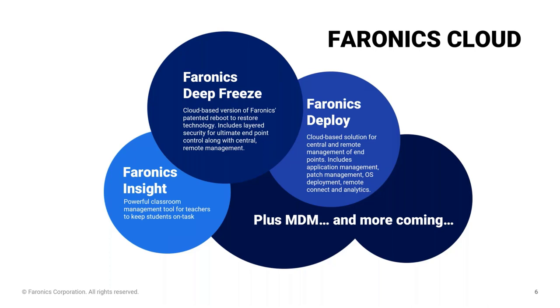If you're an IT manager in charge of a lot of workstations, there's something in these products to make your life easier. The key differentiator between the two is the reboot-to-restore solution within Deep Freeze — when a workstation is restarted, it restarts in its original state and any local changes disappear. This is typically useful in multi-user environments like schools, libraries, and universities. For single-user-per-machine environments like a typical office, Deploy is the better fit. The third product, Pharonix Insight, is a powerful classroom management tool for teachers.